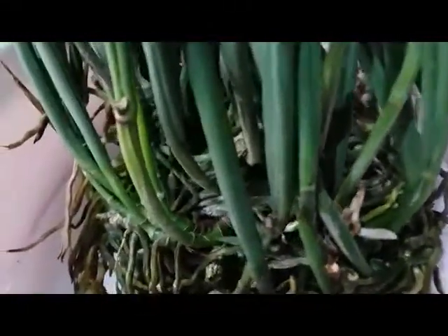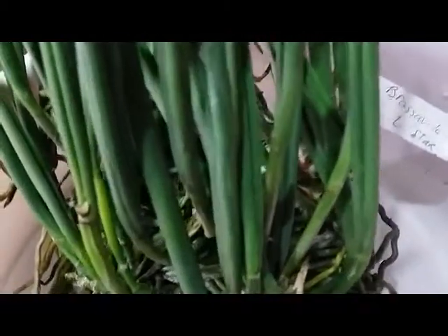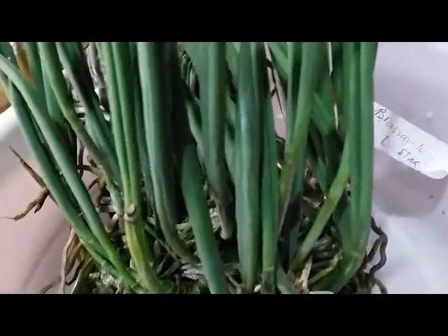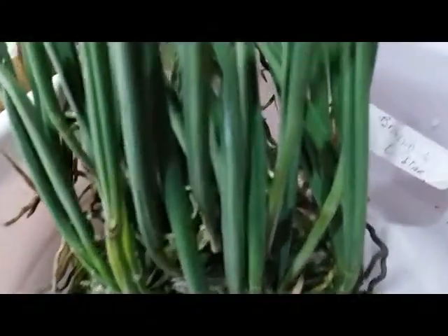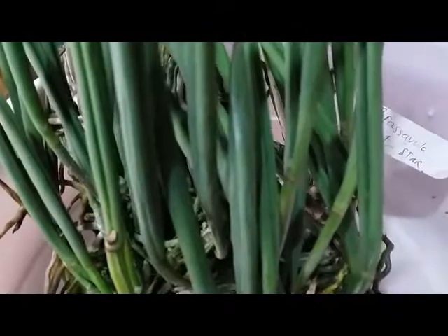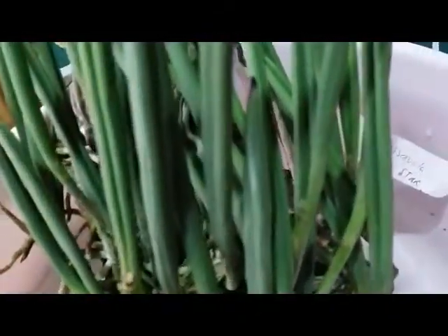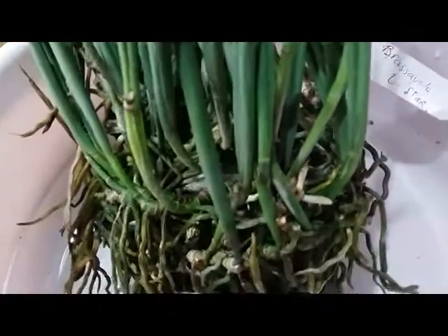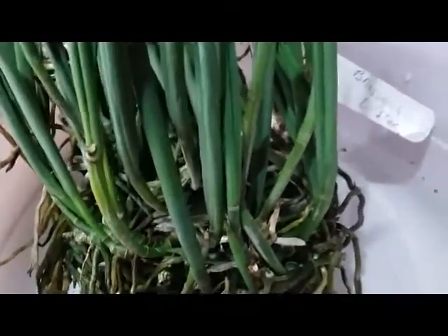I got this one for 16 US dollars. Brassavola Little Star is a charming primary hybrid between Brassavola cordata and nodosa. It is commonly known as 'Lady of the Night' because in the evening the plant has a very sweet fragrance. It has a lovely balance of the parents with large flowers and a nice sweet scent. I think 16 US dollars is a good price for this orchid plant.